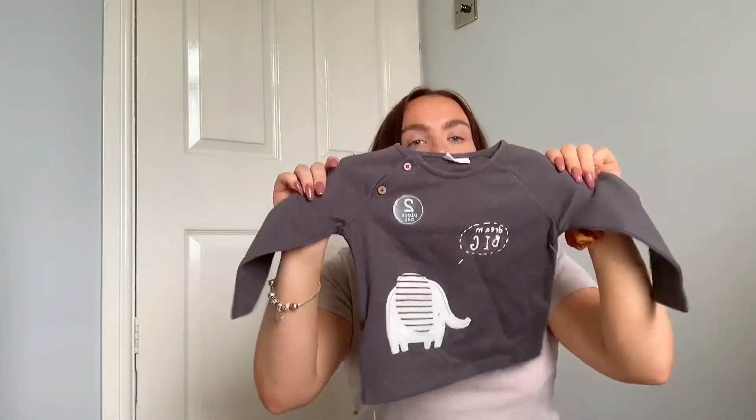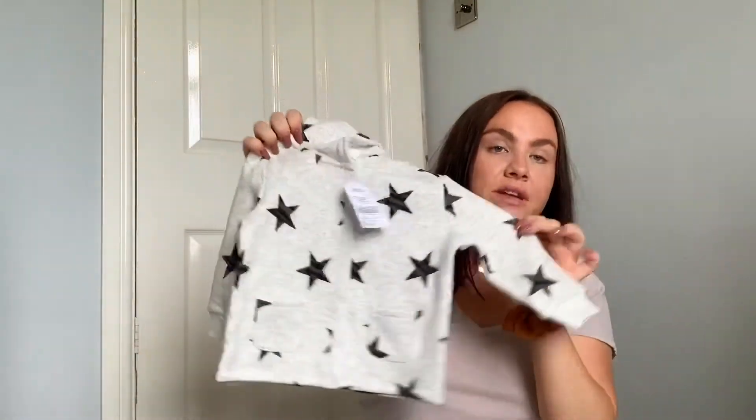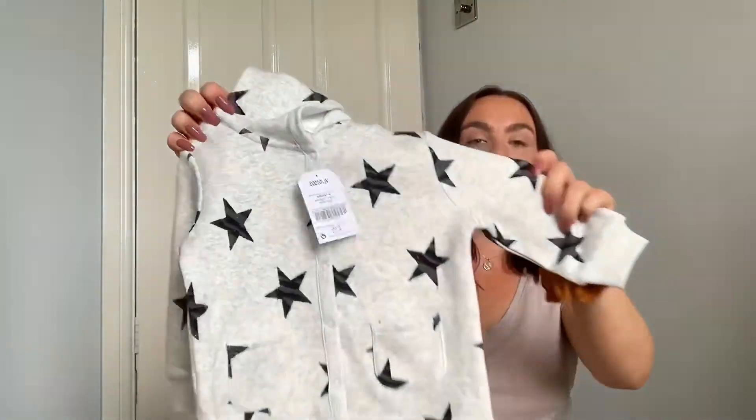There was also a little two-piece set — stripy leggings with a little elephant on them and a matching top, which I thought was really cute. It also comes with a matching jacket — a little star hooded jacket — which I thought would be perfect for autumn. So those are the bits I picked up for Oliver from Next.